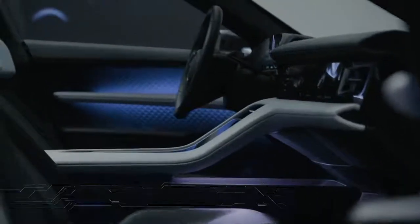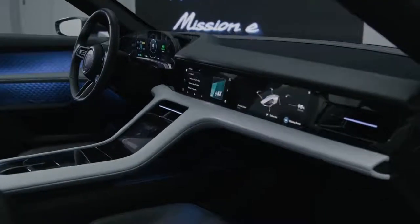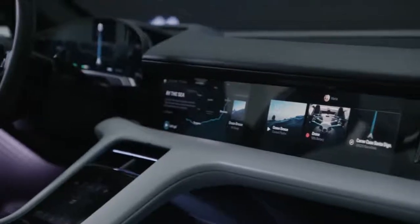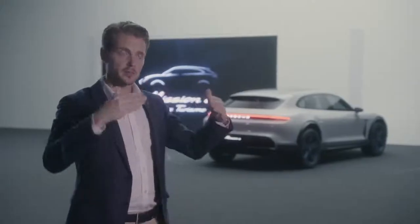The difference with the interior, of course, is that it has to be convenient for everyday use. How can I arrange all the information around me in a way that makes sense? We have a standalone screen, for example, on the instrument cluster.